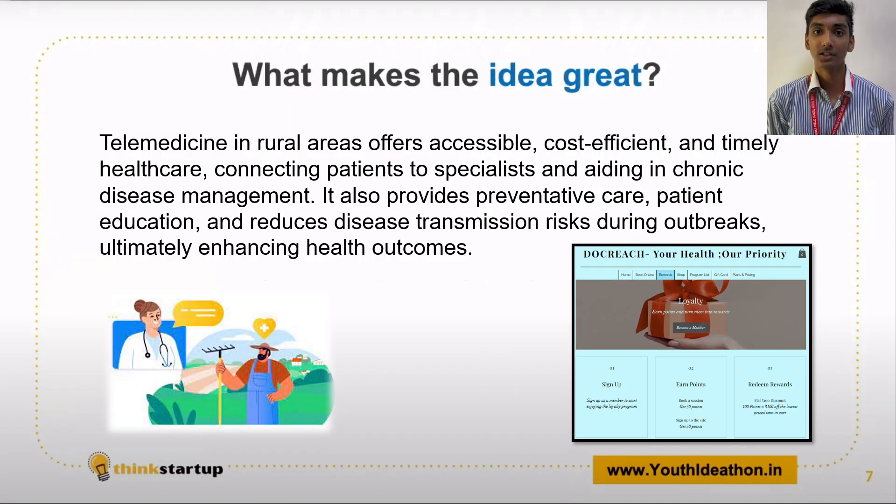Our app offers a reward system. With each appointment, you can earn points. When you earn 50 points, you can spend them to avail offers.